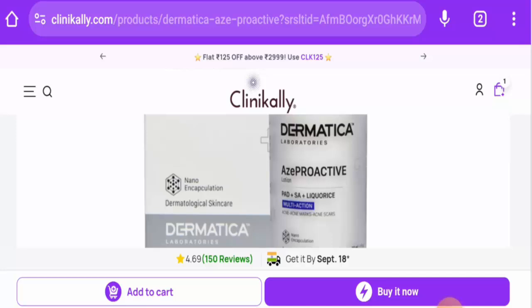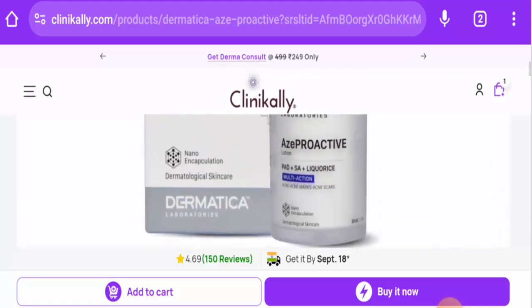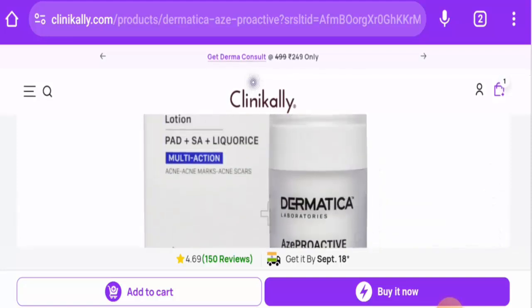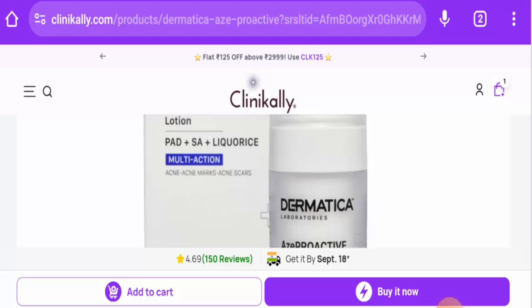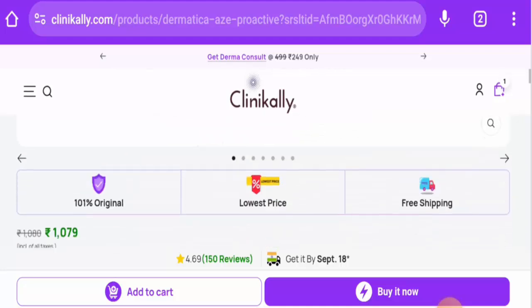In this video we will provide complete information. We will talk about the product type, its specifications, and the legitimacy factors. First of all, about the product type: this is a face lotion and the cost is $12.86. Regarding specifications, this lotion is specially designed for acne scars and acne marks.